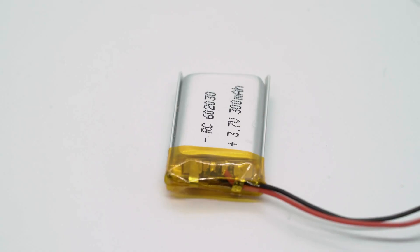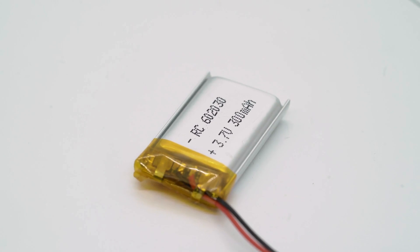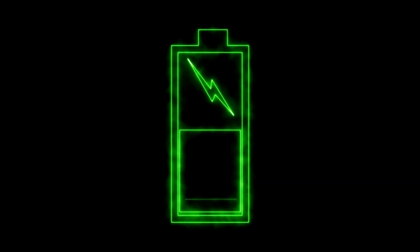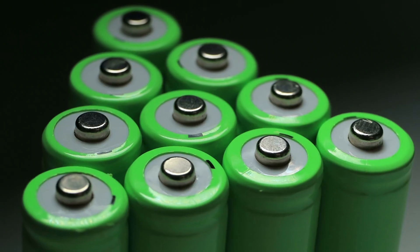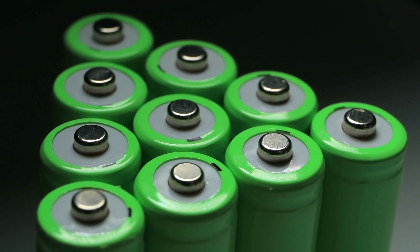However, sodium ion batteries also have some disadvantages, including lower energy density. Sodium ion batteries have a lower energy density than lithium ion batteries, meaning they can store less energy than lithium ion batteries for a given size and weight.